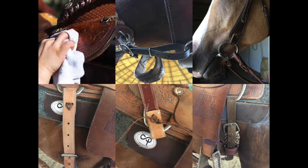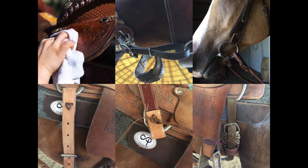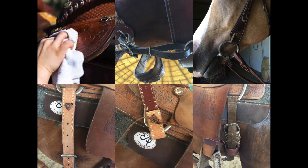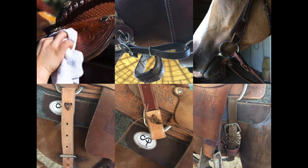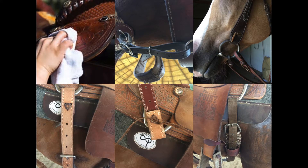Just as you want your horse to look their best at the show, cleaning your tack can be just as important. Not only does it show that you take pride in what you do, but it also helps you go over your tack to ensure it's in working order. Make sure that your equipment is put together correctly and none of your tack is illegal according to your show rules.